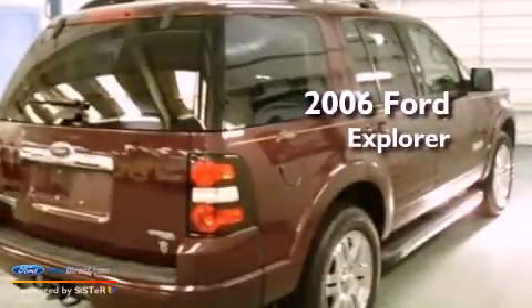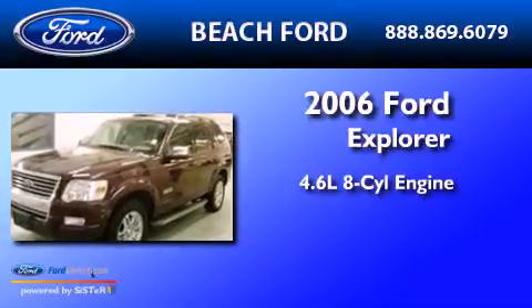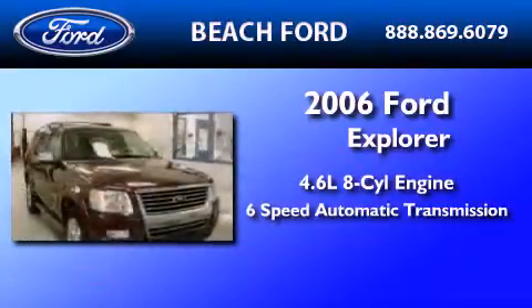This is a 2006 Ford Explorer. It has a 4.6-liter 8-cylinder engine and a 6-speed automatic transmission.